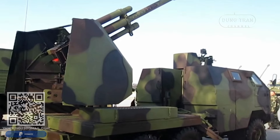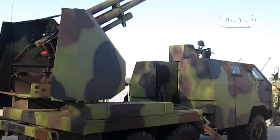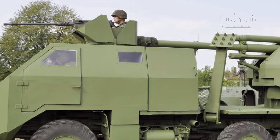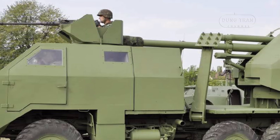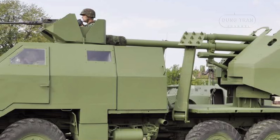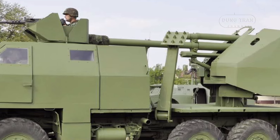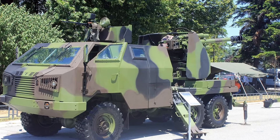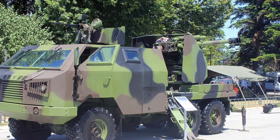The M09 features an armored crew cabin at the front, designed to house all five crew members during transit. This cabin offers Level 1 protection according to STANAG 4569 standards, safeguarding the crew against 7.62mm NATO-caliber small arms fire, as well as providing blast protection from hand grenades, unexploded ordnance fragments, and small anti-personnel explosive devices. This ensures the vehicle can operate effectively even in contested environments where ambushes or guerrilla tactics are a concern.